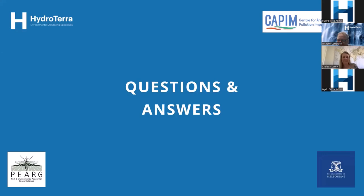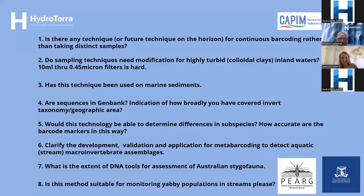Question one: is there any technique or future technique on the horizon for continuous barcoding rather than taking distinct samples? Melissa: I'm assuming this is really asking about individual samples versus communities. With metabarcoding we can take samples and not necessarily look at individuals — we can look at communities within different types of samples. I'm happy to clarify if I haven't quite answered that right.